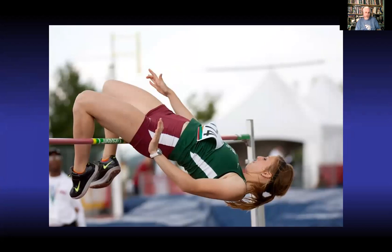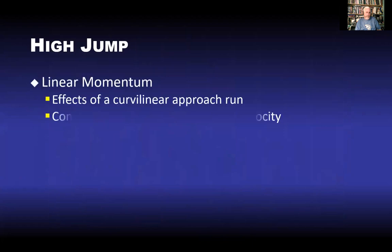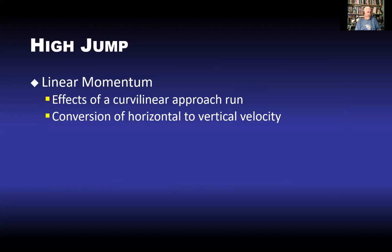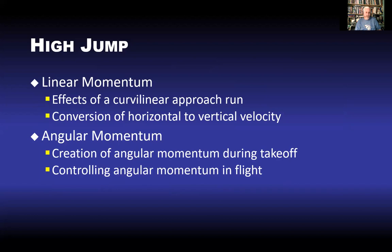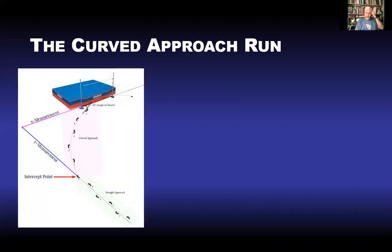Now moving to high jump — here is Steph Daoura, our provincial record holder for the women's high jump. When we talk about high jump, both linear and angular momentum are critical, but the angular becomes especially important. We'll look at the curved or curvilinear approach run and how we convert horizontal velocity to vertical velocity. The creation and controlling of angular momentum is really what high jump is largely about. A typical J-shaped or curved approach run has a straight section first before entering the curved section toward the bar.